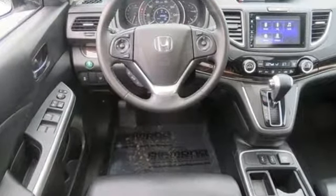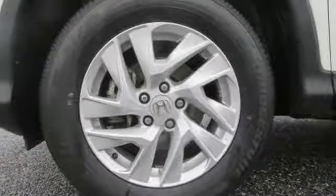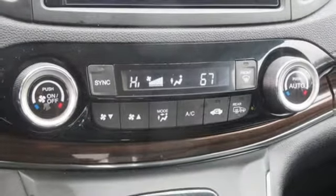Inline four-cylinder engine, front heated leather bucket seats, integrated navigation system with voice activation, auto-dimming rearview mirror, dual-zone climate control, smart entry key.